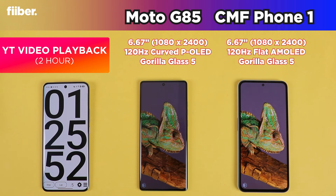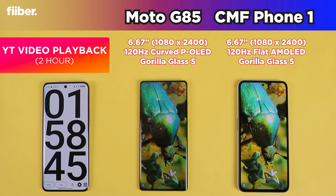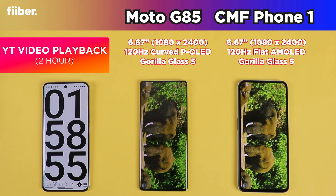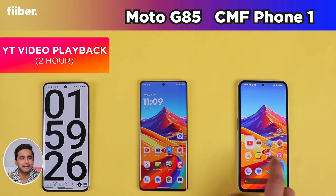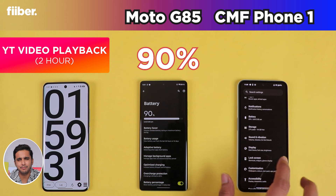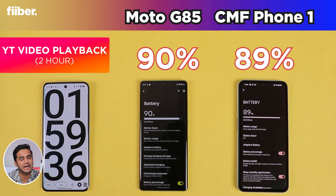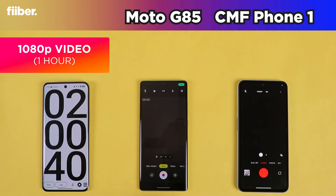In indoor situations both phones suffice, but outdoors the CMF Phone 1 excels. The G85's peak brightness in high brightness mode is not disclosed by the company and definitely takes a hit compared to the CMF Phone 1's 1000-nit high brightness mode support. Aesthetically the G85's curved screen with good colors is great for indoor use, but from an overall perspective the CMF Phone 1 has a brighter and more vibrant panel. After two hours of YouTube, the Motorola G85 leads at 90% battery versus the CMF Phone 1 at 89%.